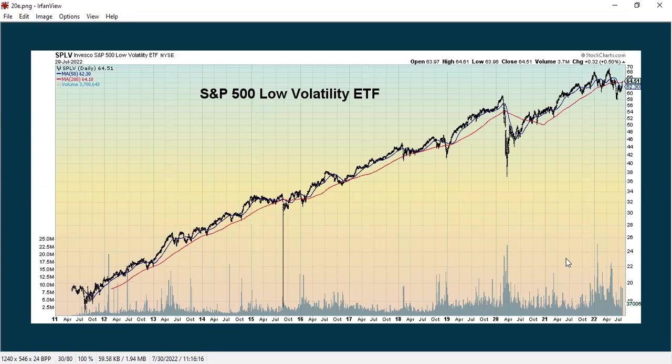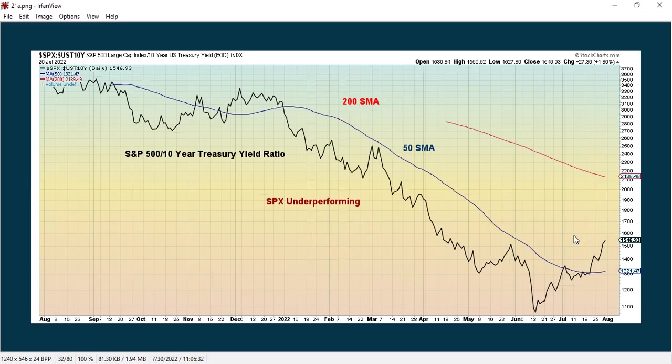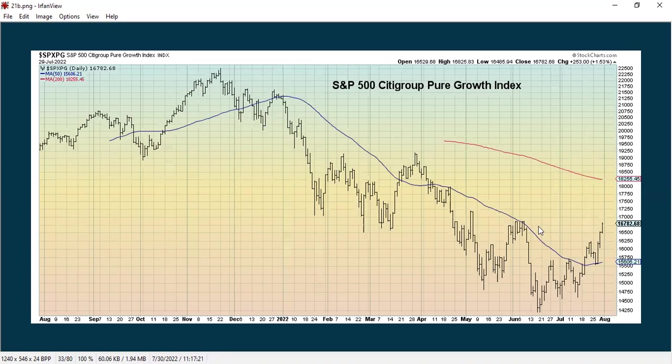Low volatility stocks tend to do well when the market is really having some problems. We just saw a recent death cross, but even these stocks are starting to show a bit of a rebound. Here's a ratio between the low volatility stocks and the S&P, where the low volatility stocks have really outperformed but have shown some recent weakness on a relative basis. Here's a growth index all by itself, showing how growth has really been suffering — still in a downtrend, but starting to show some improvement.